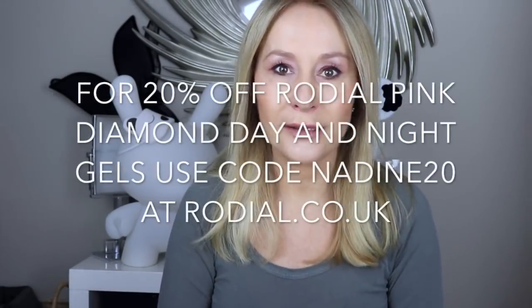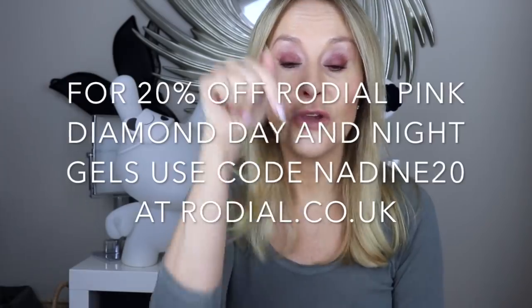Thank you for watching and subscribing — I'll put all the details of all the products down below. Very exciting news: I've got 20% off for Pink Diamond products if you use the link and code below. I'll also put it on my Instagram because sometimes people follow me here or on Instagram but not necessarily both. If you shop at Rodial direct, use the link and code for 20% off — it makes these very affordable. Thank you for watching, thank you for subscribing, and I'll see you soon.